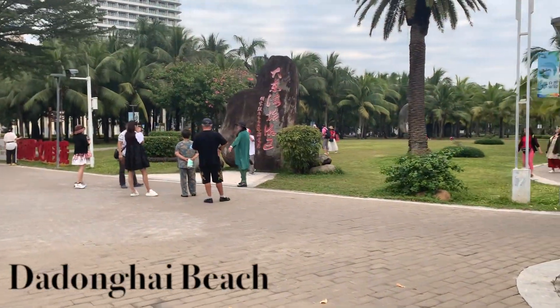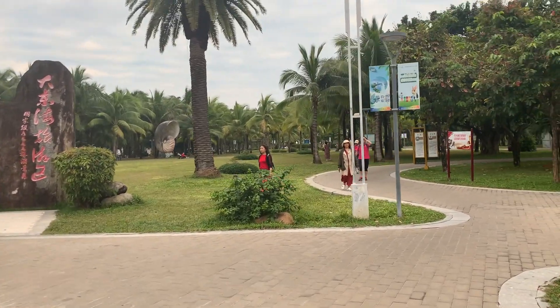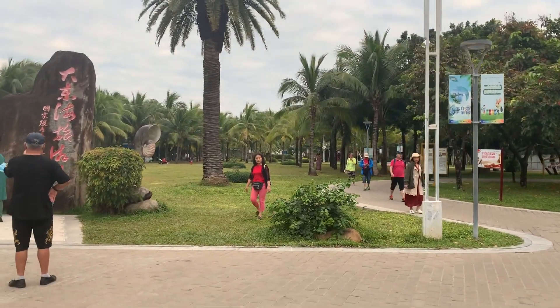This is Dadan High Beach. It's popular for its night markets and it has a lot of restaurants on the boardwalk near the water.